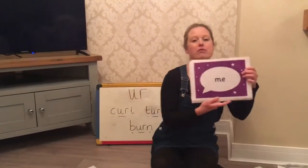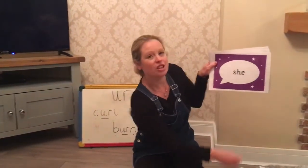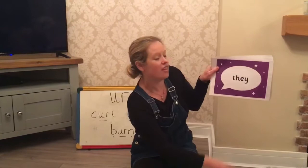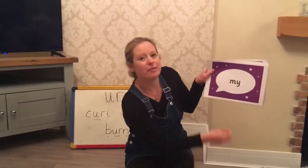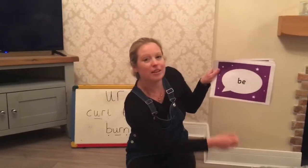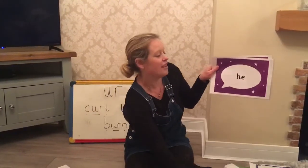Let's do a quick flash of our first three tricky words. Let's go through them really quickly again: me, she, they, all, my, be, was, he.